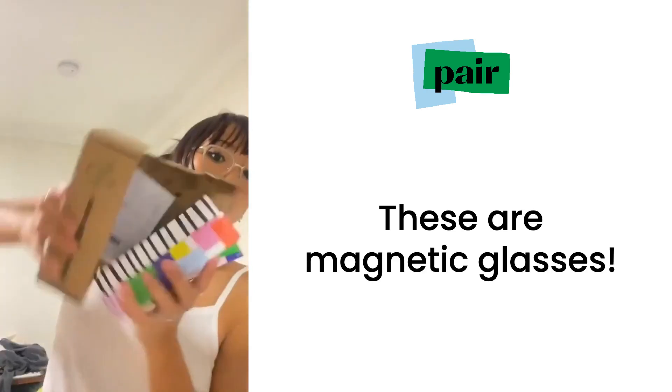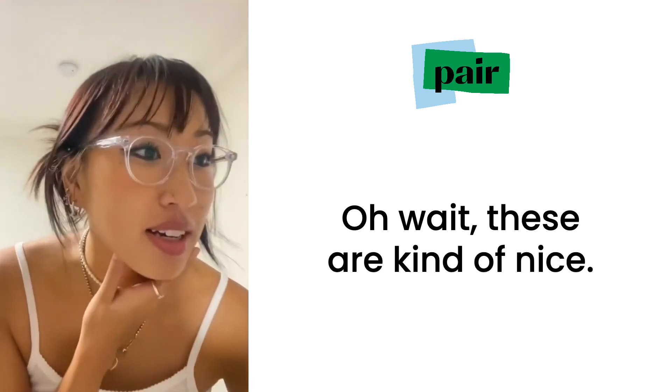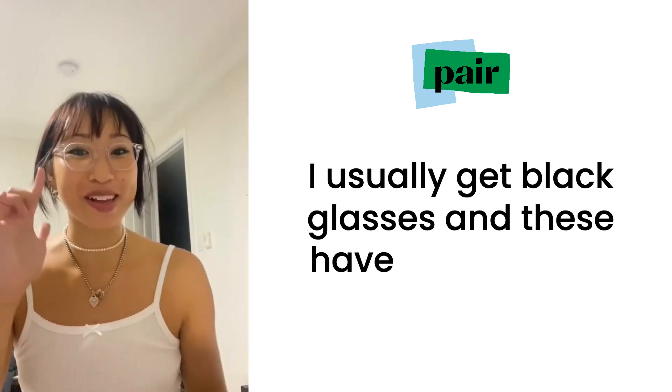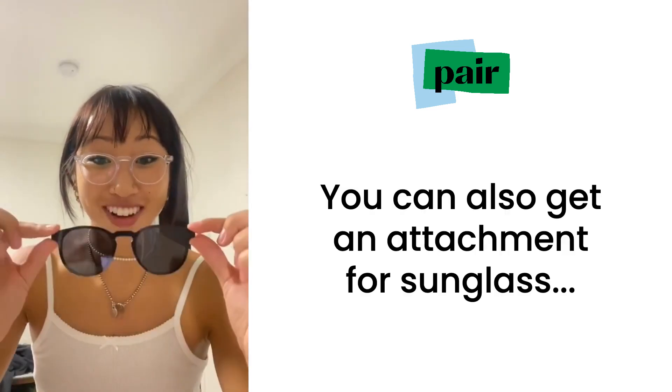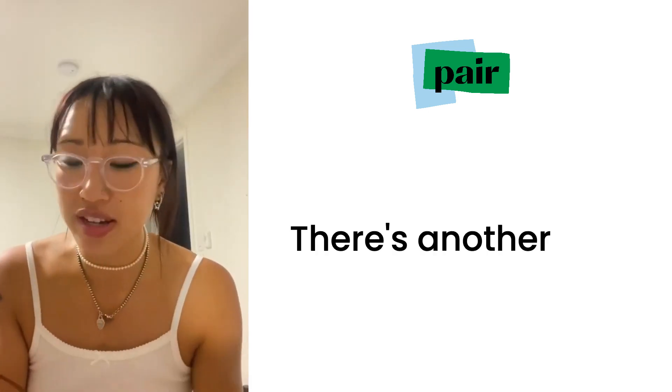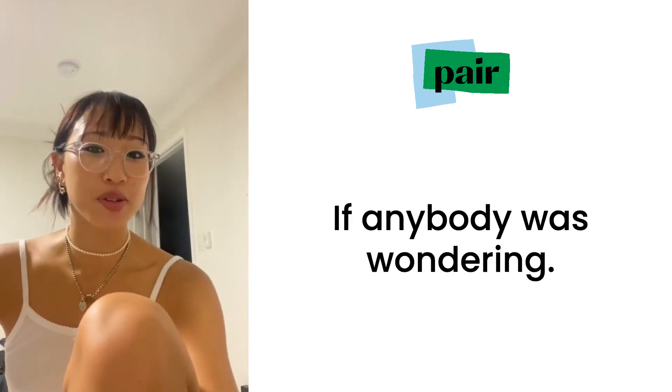These are magnetic glasses. These are kind of nice — I usually get black glasses and these have magnets, so you can buy little attachments. You can also get an attachment for sunglasses. Oh my god, there's another one! My eyesight is negative 275, if anybody was wondering.